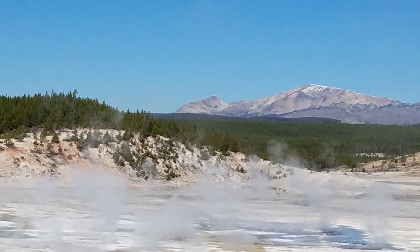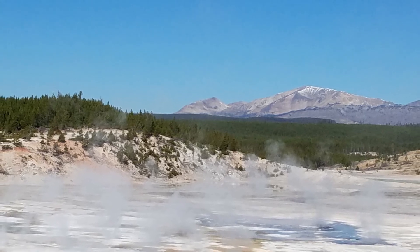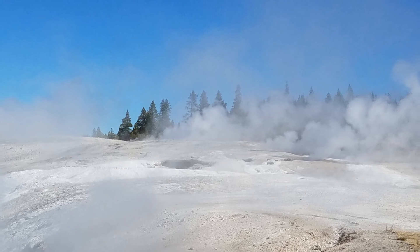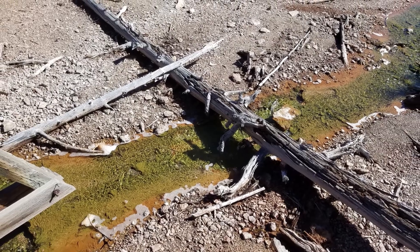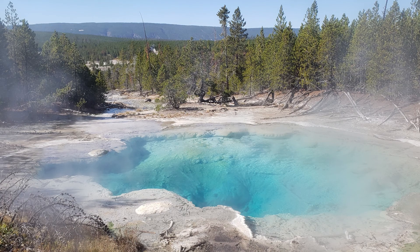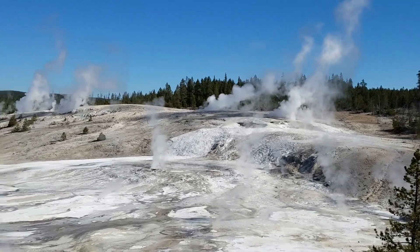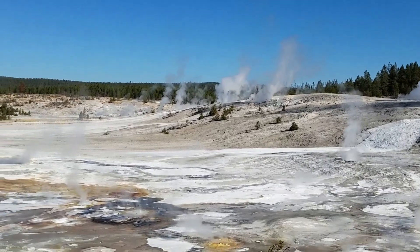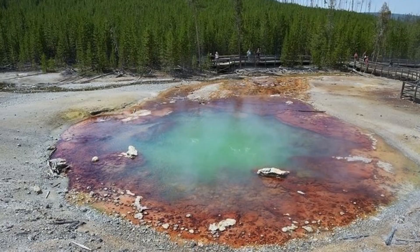It's not just the temperatures that make Norris so notable — the colors also impress tremendously, thanks to a combination of minerals and life forms. The area tends to have more milky blue features than other geothermal spots because of a high silica concentration dissolved in the hot water. Reddish orange is another prominent view, thanks to the poisonous iron oxides and arsenic compounds.